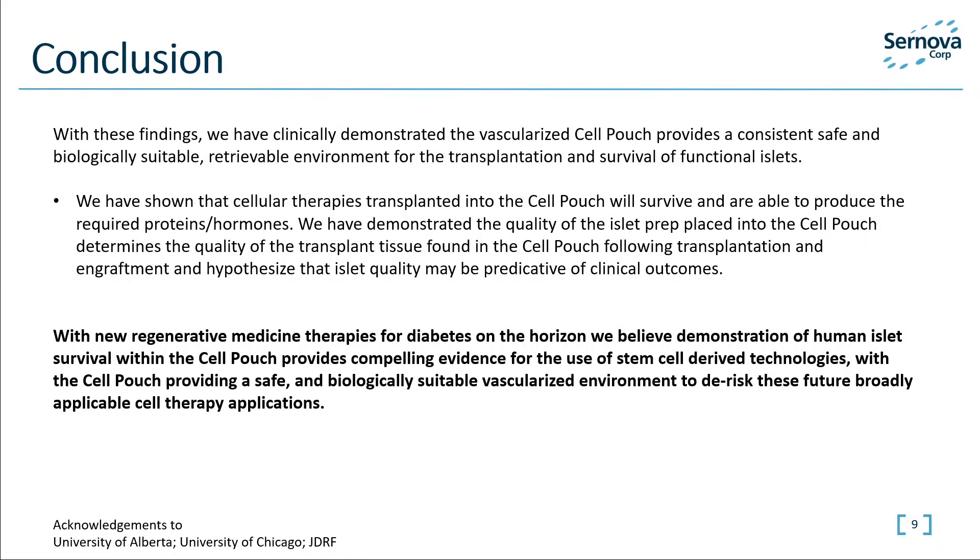We continue to build on these findings with the ongoing clinical trial. With this confirmation of cell survival, similar to our pre-clinical evidence and translated into the clinic, we look forward to clinically testing the Cell Pouches with other tissues and cell therapies which have been successful in pre-clinical models and other indications and report on future clinical findings. With new emerging cellular replacement therapies, including stem cell-derived islets, a clinical solution for all patients with diabetes, the unique Cell Pouch system solves an unmet need towards successful positive clinical transplant outcomes in people with diabetes.